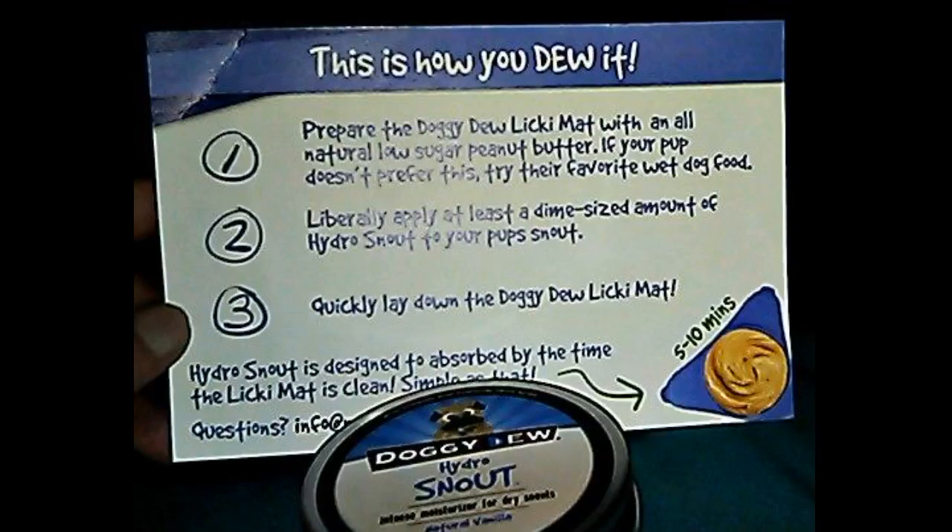Within 2 days of use, twice a day, I noticed a significant difference in my Japanese Chin's nose. It was seriously like magic. In 4 days, her nose looks like new. I have added a before and after photo. Hoping I chose the right pics to see the proof.